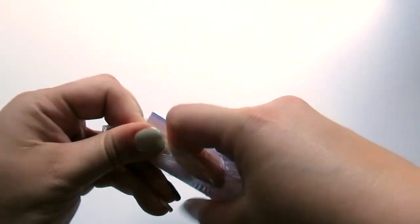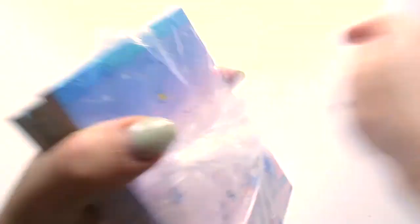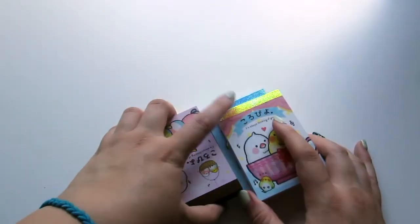So then we have memo pads. I bought a lot of memo pads. I shouldn't have, but I can't help myself. So here's these — let's start with the mini ones.